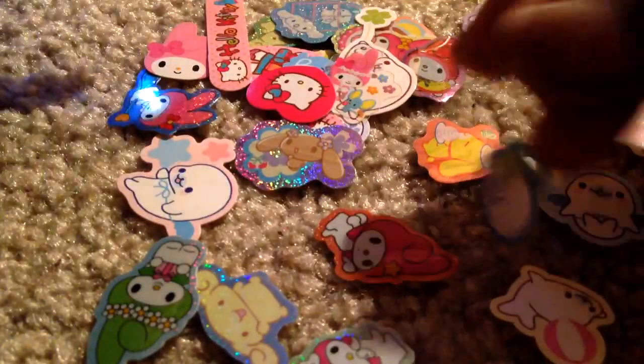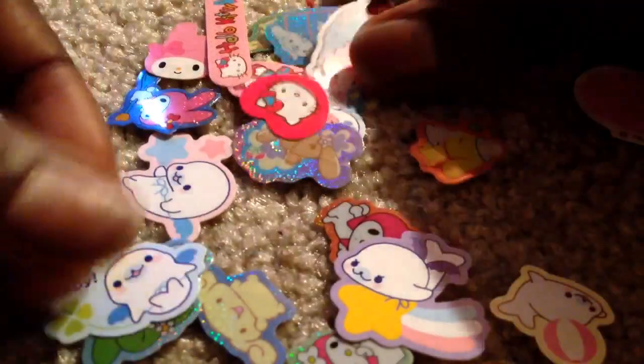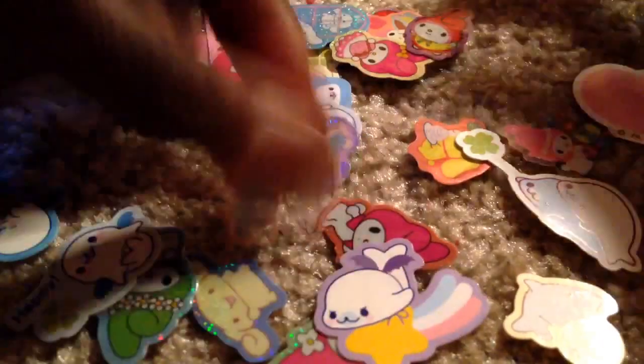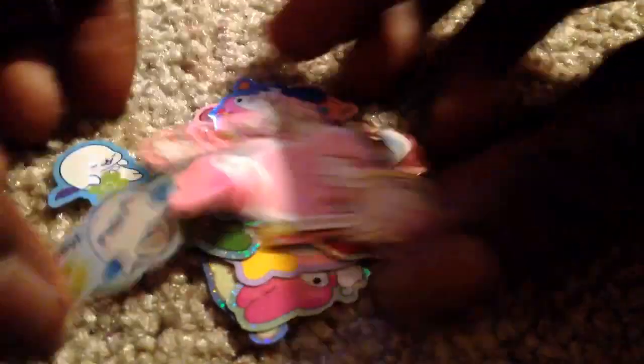I'm really excited about these Mammagoma ones. Can you just see how cute these are? I've never had Mammagoma sticker flakes, so expect some resin pieces from these. They are too adorable. Thank you for those as well.